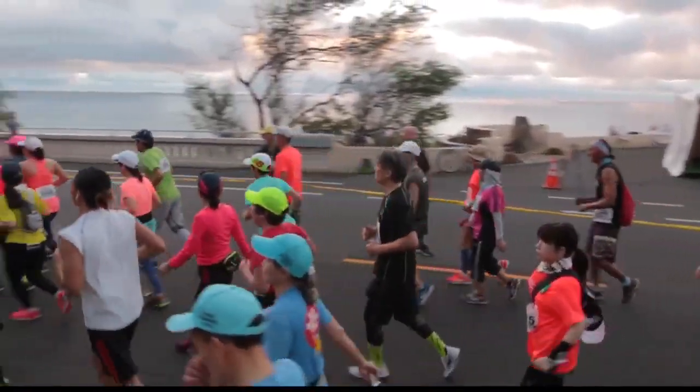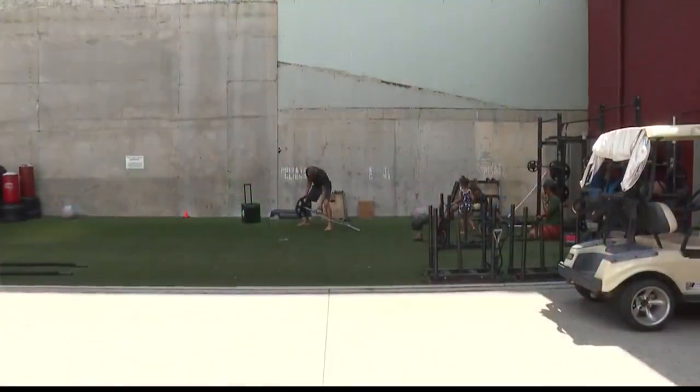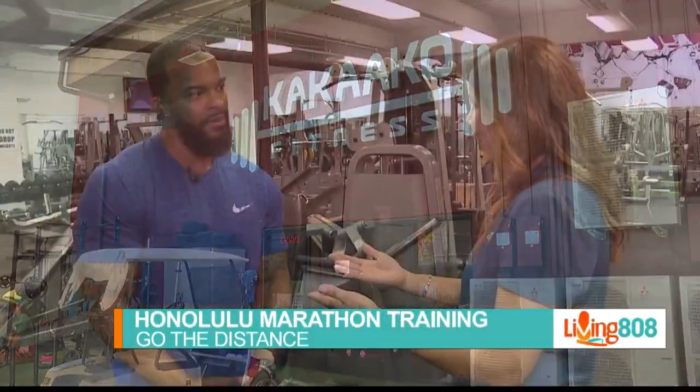People training for the marathon might not necessarily have strength training at the top of their minds, but it's very important. I'm here with Clarence over at Kakaako Fitness to find out why this is beneficial if you're thinking about doing the marathon.